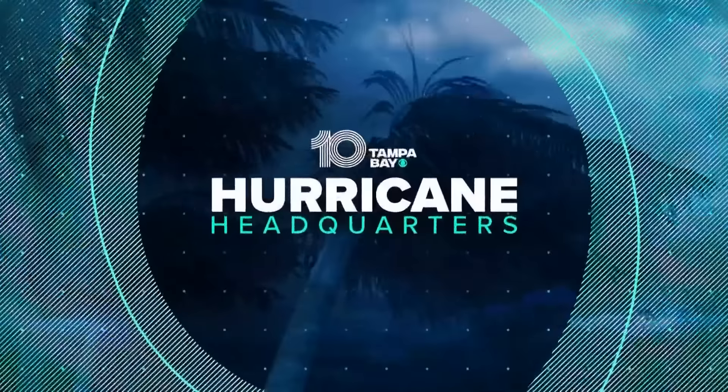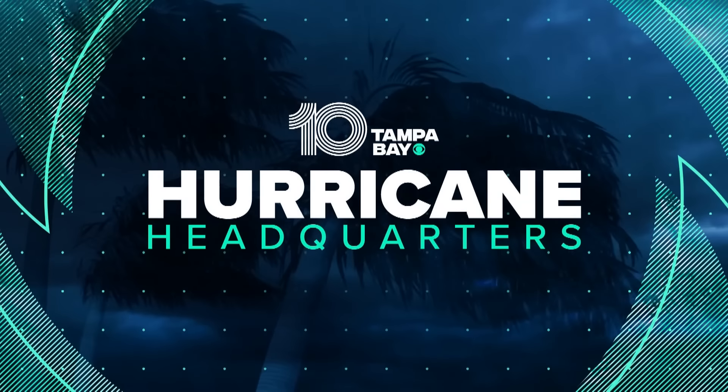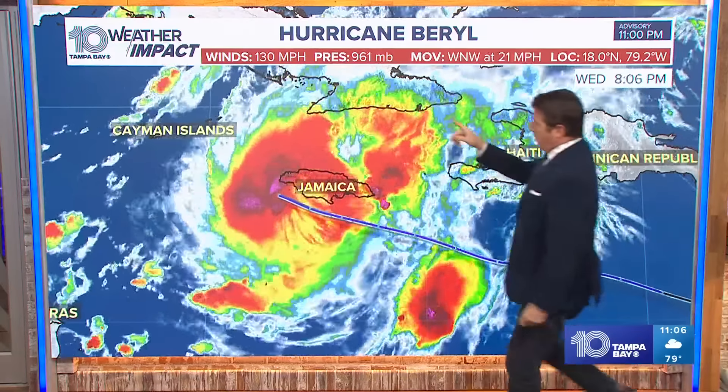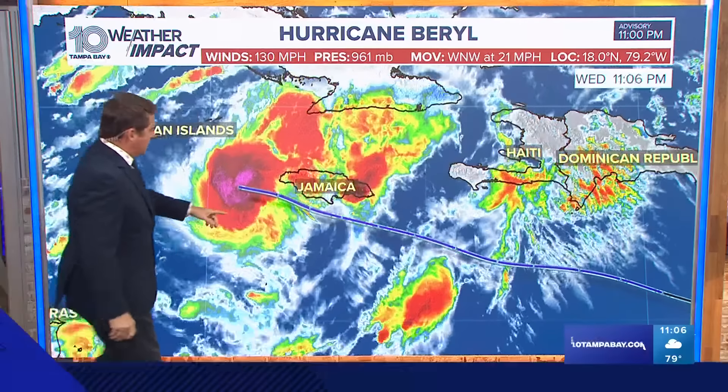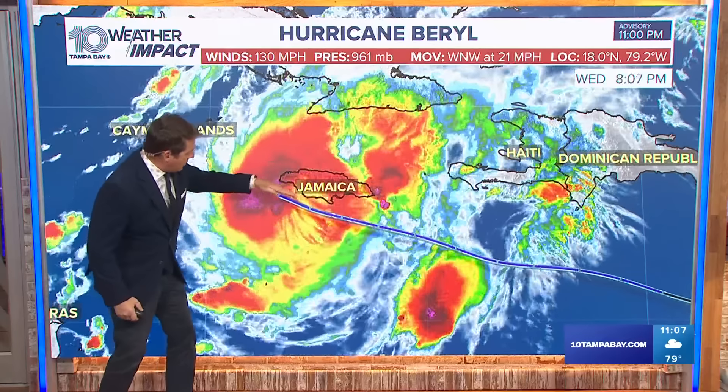Let's get over to the computer right now. Let me show you where the storm is. We just got the 11 o'clock update from the National Hurricane Center — 130 mile per hour winds now, which is weakening a little bit, but you can see where the center went right through there. So technically it did not make landfall in Jamaica, but it might as well have. The strongest winds are on the north side where you see the purple, and that's what went right across the southern part of the country.